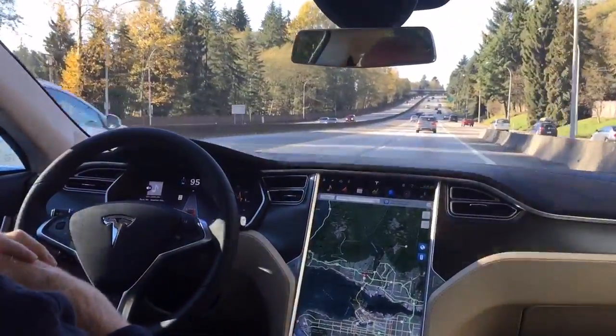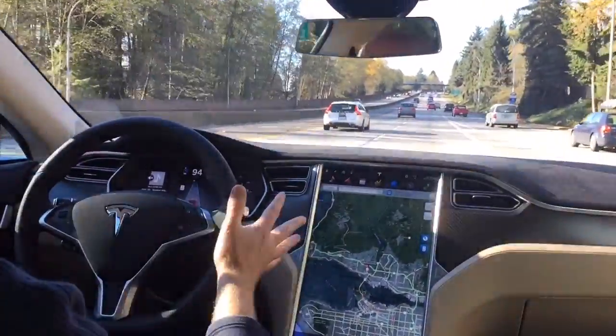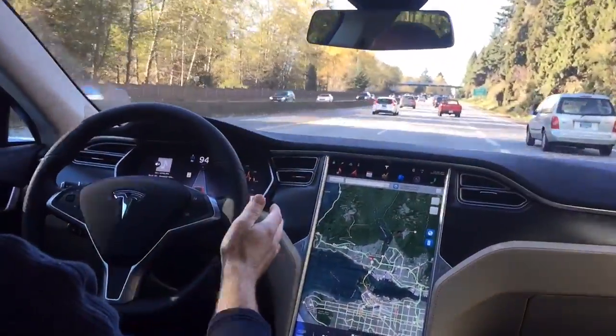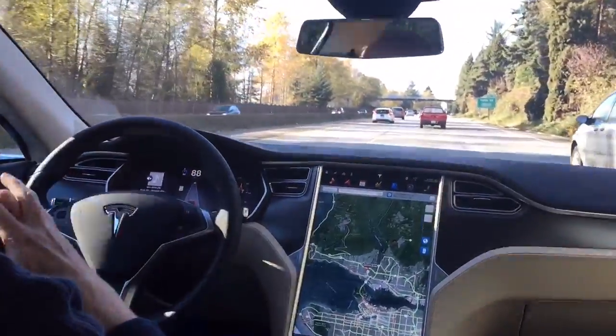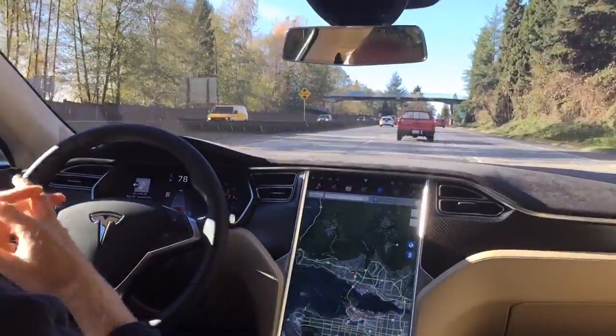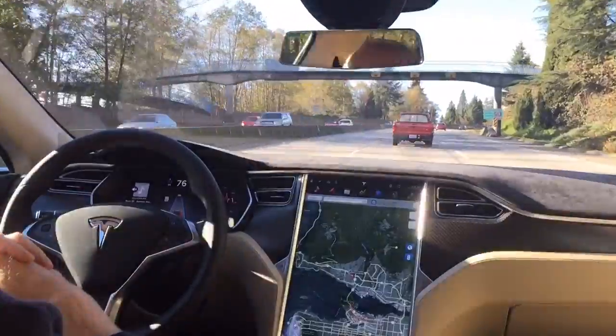I've got lots of traffic coming up here. I'm just going to keep my hands here to make sure everything's okay — that's kind of how you should operate the car at all times anyway. As the car in front approaches, I can feel it applying the automatic braking, and now it just gets into the stream, accelerates a little, and we're just going to follow this car in front of us.